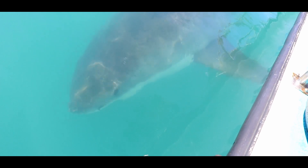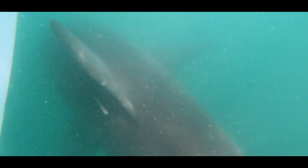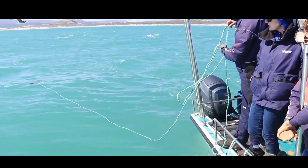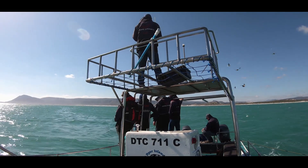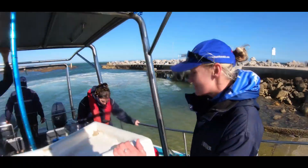Movement data and positional data such as this is crucial in protecting and understanding South Africa's great white shark population. It also rewards us as some of the most exciting work that we do here in Gansbaai. Successful day guys!